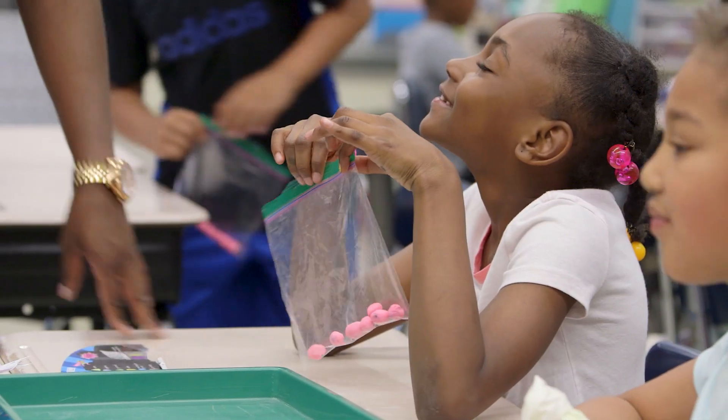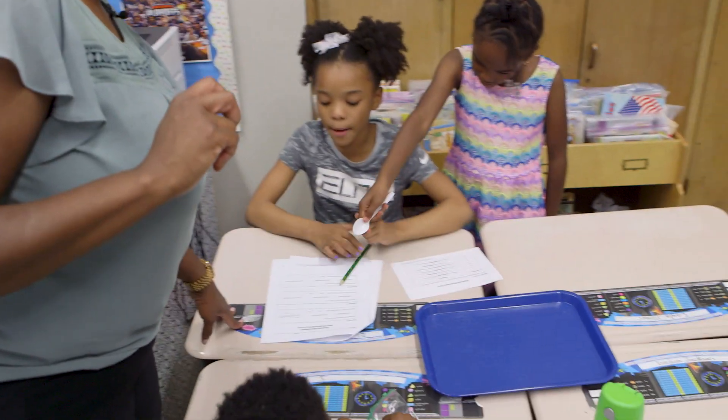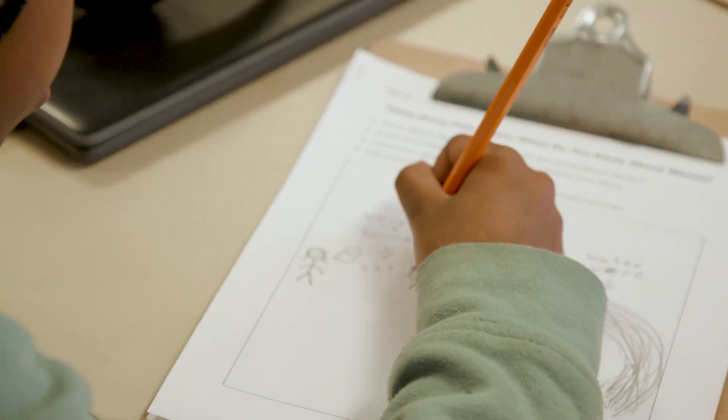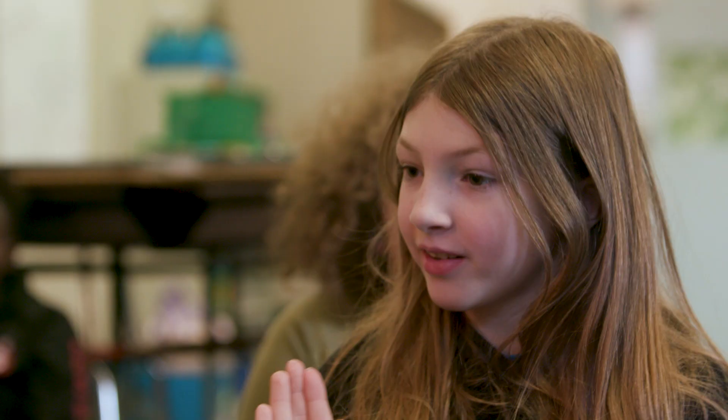I feel like it's our job starting at the elementary level to begin to help lift students up so that they see science as a real possibility for their future. So we're talking about what an engineer is, what a scientist is, and they're like, 'Oh, I'm those things.' And they just get excited. They feel much more confident, and that kind of trickles into other subject areas and other interactions with their peers.